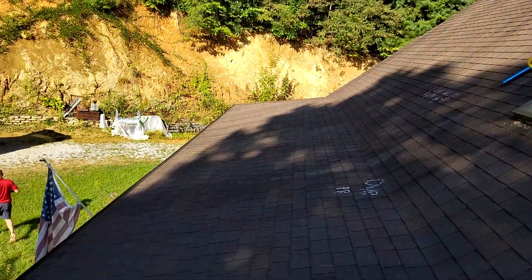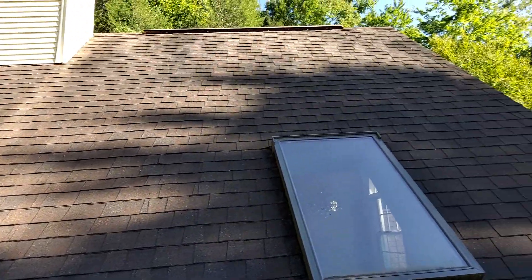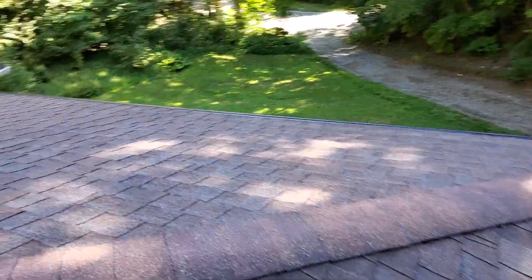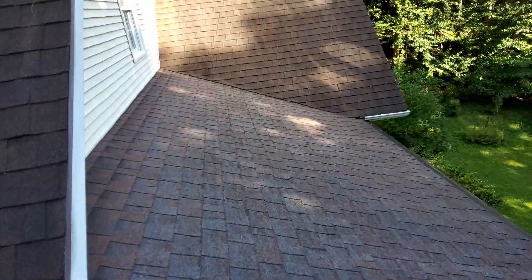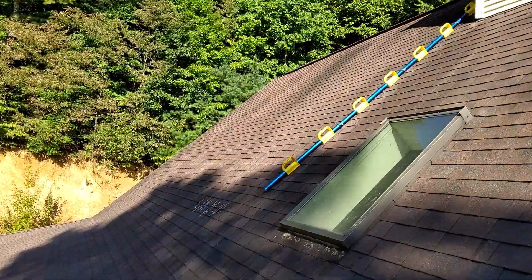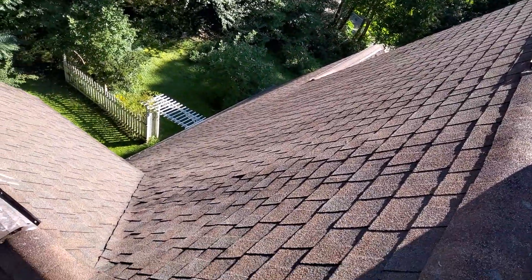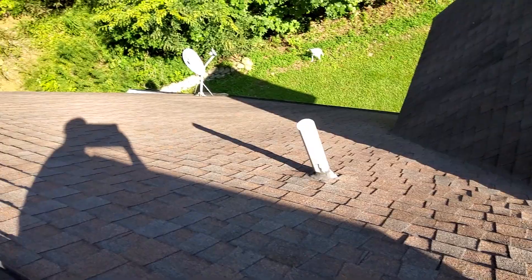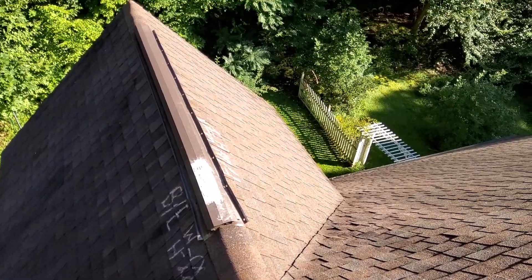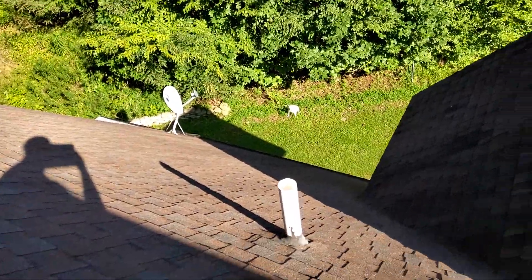This is the left slope of the home, being the north side. We have the front, being the west side. This is the right slope, being the south side. The back is east, the front is west. We have one pipe boot and a satellite dish.